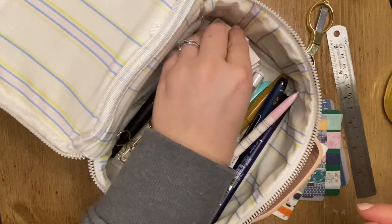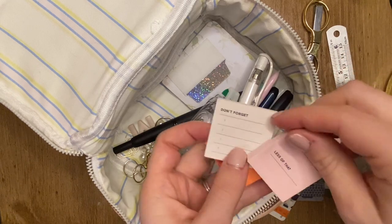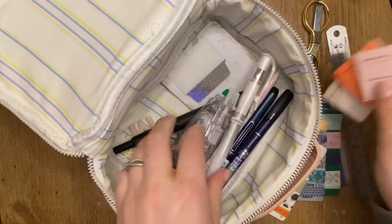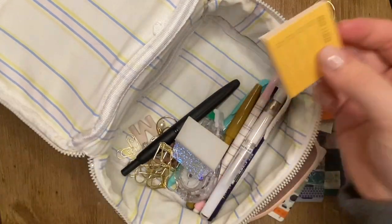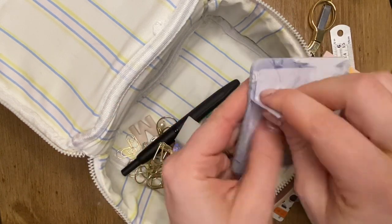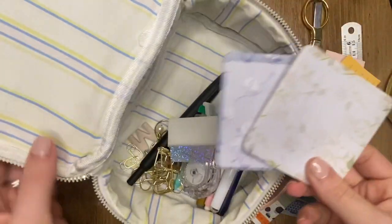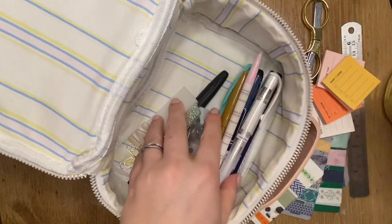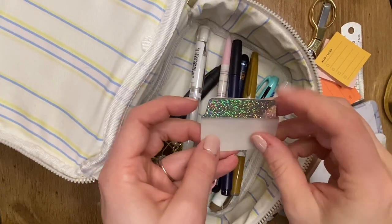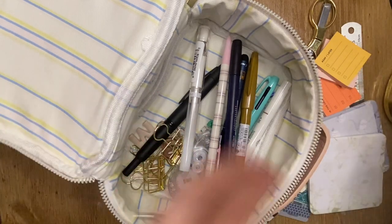I have a few post-it notes — I think I got this mini pack at Target. They're just mini and adorable. There's also a fourth set that came with the kit, and then the ones that match the same color scheme also came with it. So those two sets of post-it notes did come with the bag. I also have Avery tabs — I think I got these at Walmart. I love tabbing up my planner and I can just throw them in and out whenever I need them.